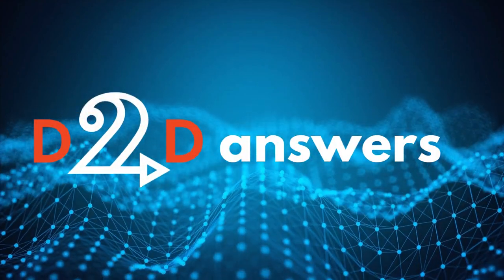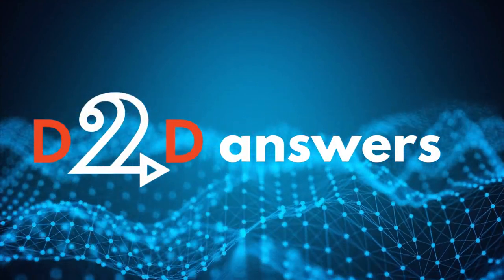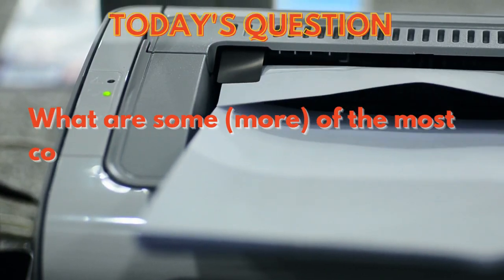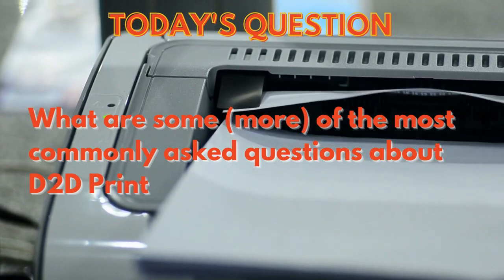Welcome to D2D Answers, where we answer questions our authors ask about Draft2Digital. Today we're returning to ask five more commonly asked questions about D2D Print.